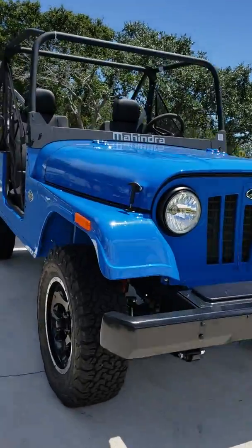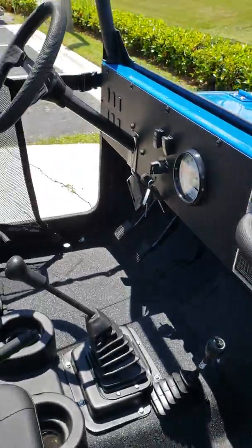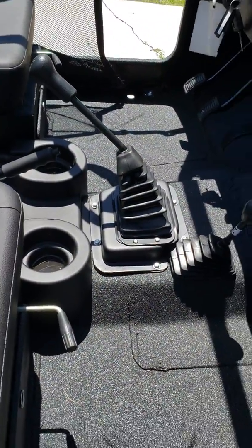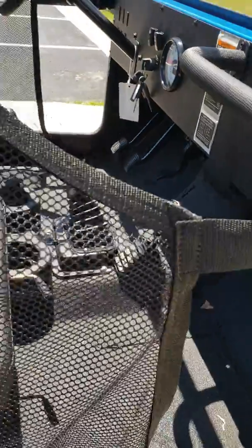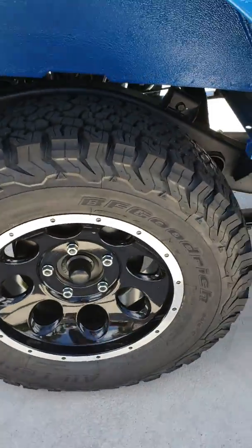Let me get in here and show you some of the features. Inside there's a grab handle, steering wheel, two seats, and the good old five-speed — it's so much fun to drive. You can shift it in and out of two and four-wheel drive. It rides on BF Goodrich tires.